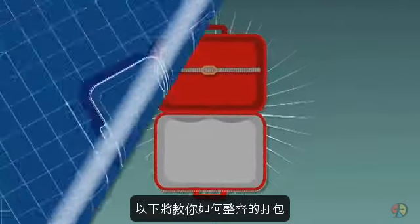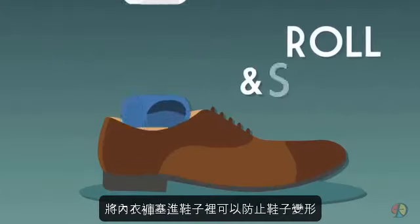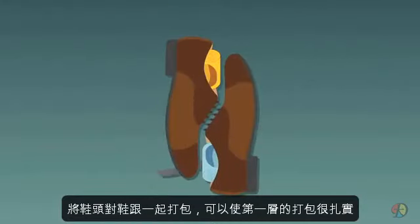Start with your shoes — stuff underwear or socks inside to both hold the shape of your shoe and use every square inch of space. Footwear packed heel to toe makes an ideal foundation layer.